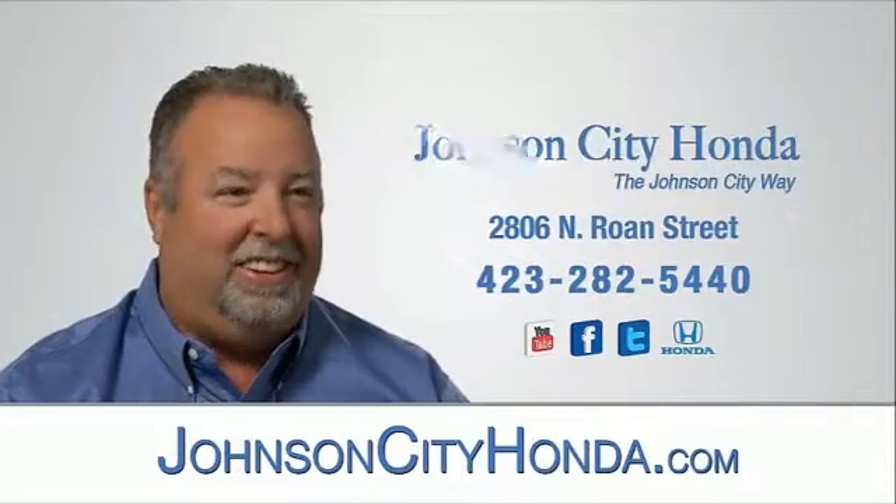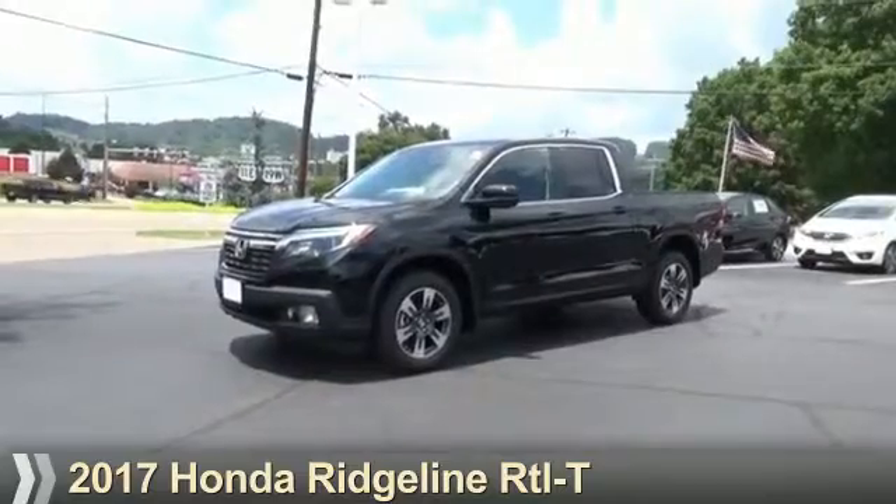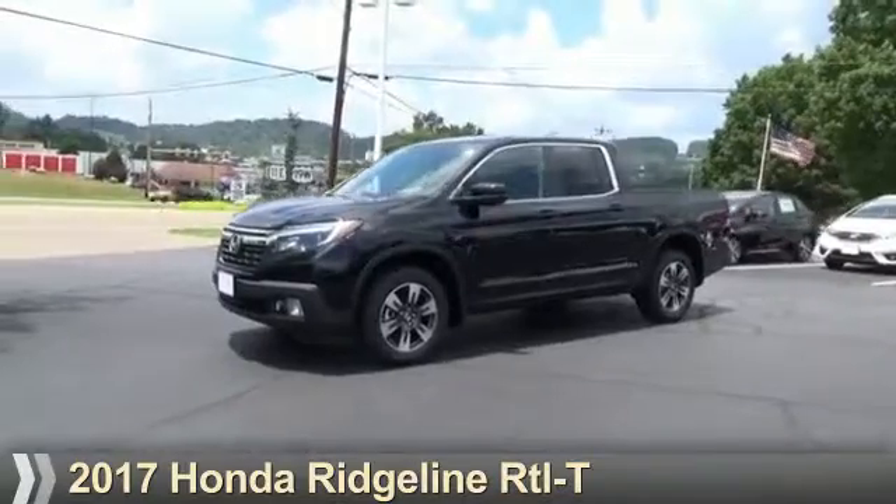Jot City Honda, Jot City. Presenting the 2017 Honda Ridgeline.